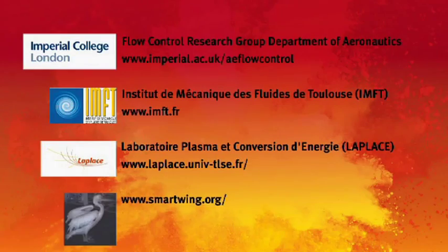If you'd like to see some of these experiments in action and for a hands-on explanation, please visit us at the Royal Society Summer Science Exhibition at the beginning of July.